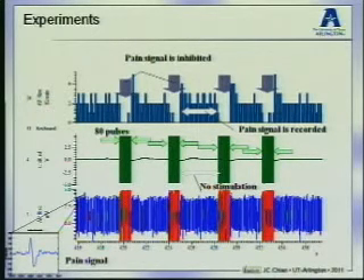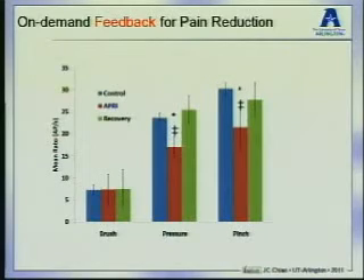We also correlated the animal's behavior with the data to validate that the signal we receive is indeed a pain signal. We conducted a statistical data analysis with 45 animal models. We found that by applying three different pain stimuli — brush indicates no pain, pressure and pinch indicate higher pain — the blue and green bars are before and after we turn on our system, and the red bar is when our system has been on for more than 10 minutes. Our pain inhibition mechanism can reduce pain by 25 to 30 percent.